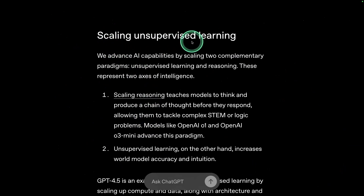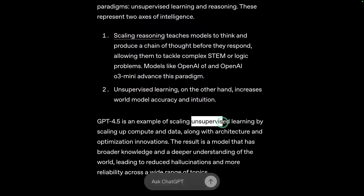Generally, you can scale unsupervised learning or you can scale reasoning. In this model, they have scaled unsupervised learning by scaling up compute and data along with architecture and optimization innovations.